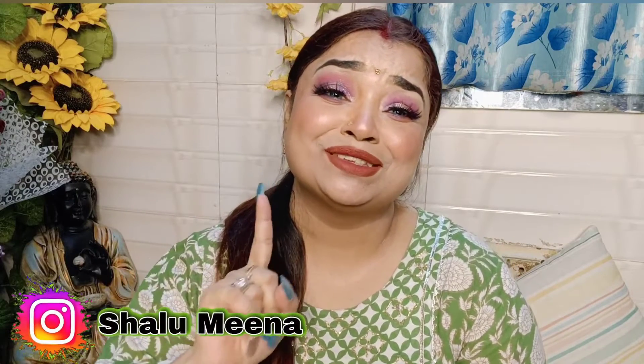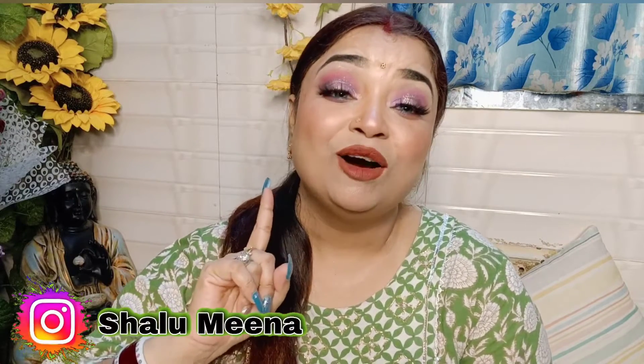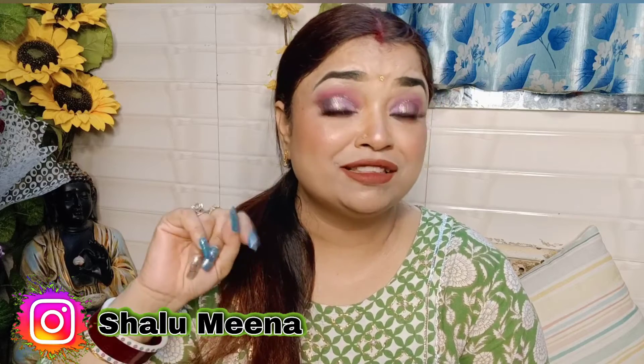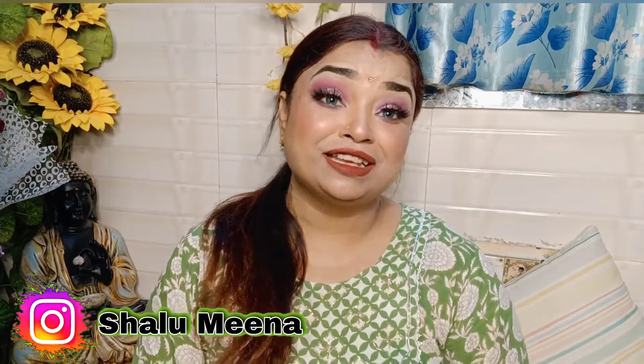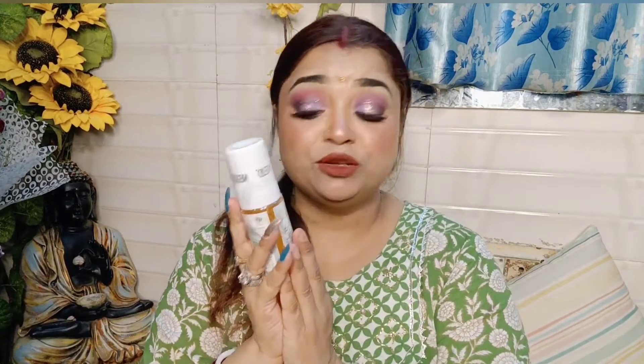Please like this video. This product is very good. I use it so that it gives a little refreshing touch to the skin. I use it very well — even when I go out, I also use it. I like this product very much.